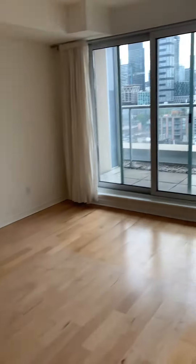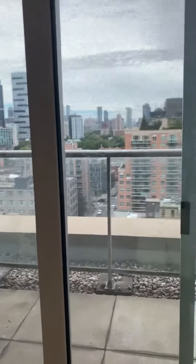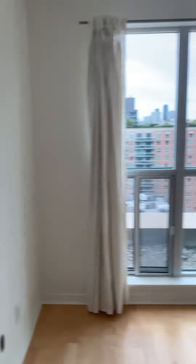This is the dining room and one balcony. Looking to north, this is the living area.